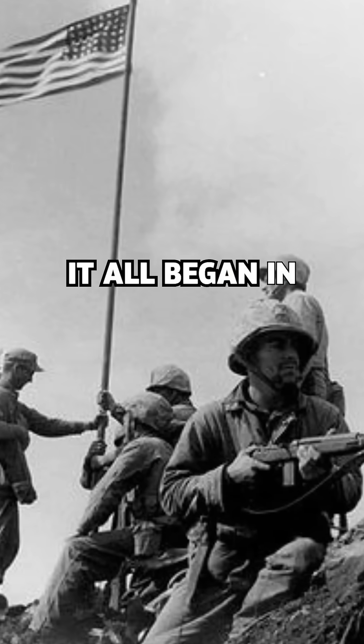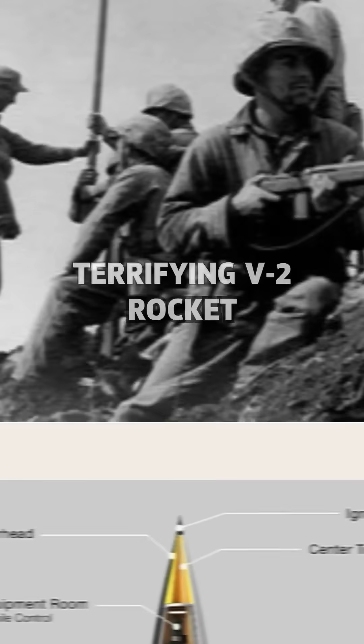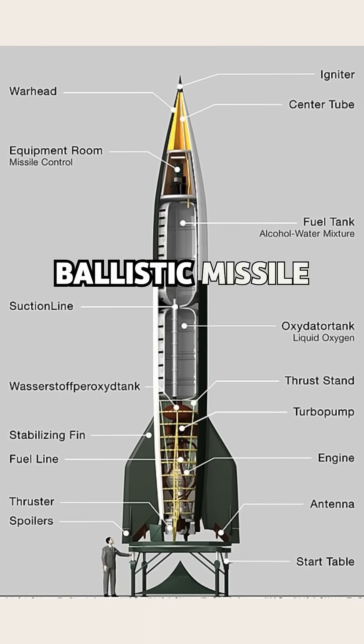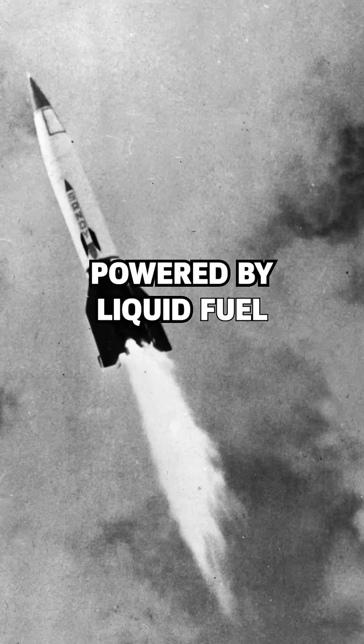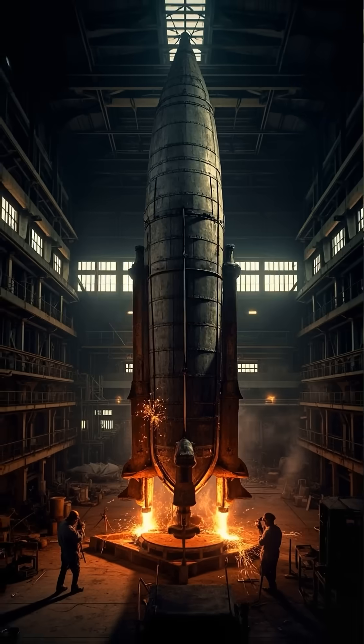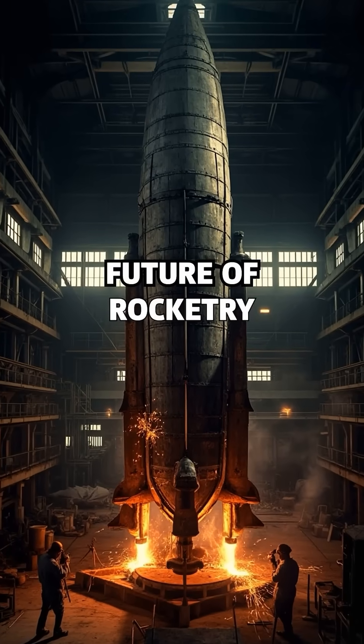It all began in World War II, with Nazi Germany's terrifying V-2 rocket — the world's first true ballistic missile. Powered by liquid fuel and guided by primitive systems, it rained destruction on London and Paris, and forever shaped the future of rocketry.